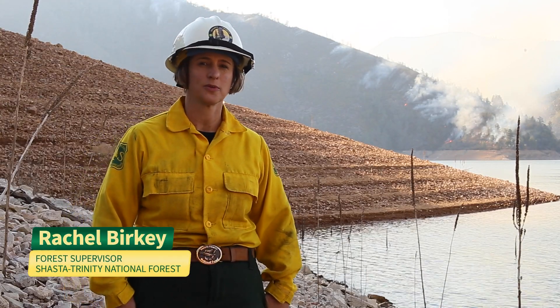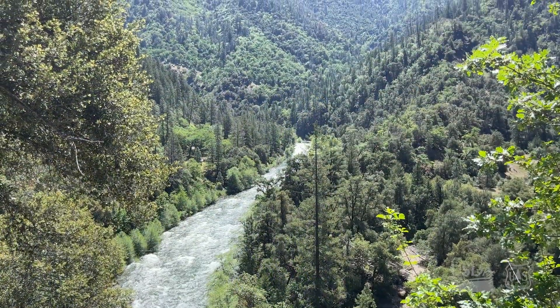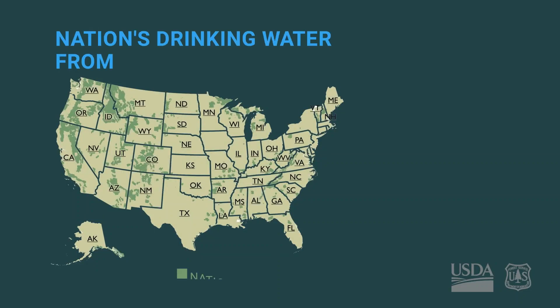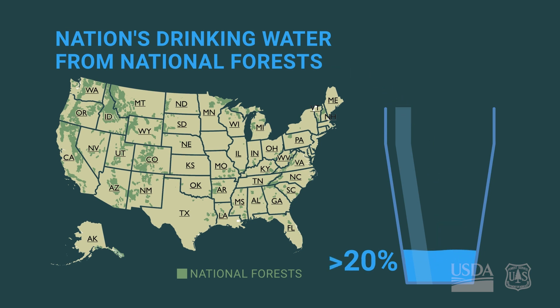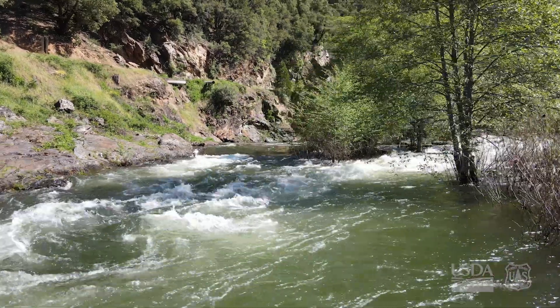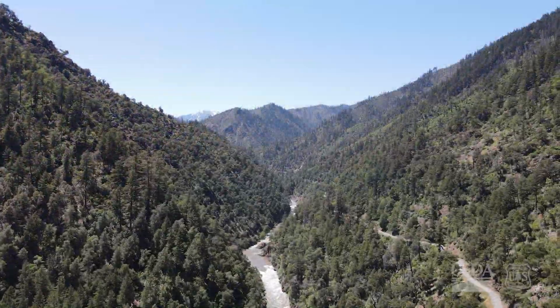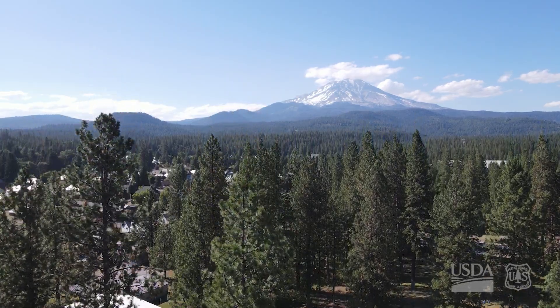The Shasta Trinity is the home of the headwaters of the Sacramento River and provides abundant and clean water for a large portion of the state of California. A large portion of the economy of the state relies on these waters. Over 20% of the nation's drinking water comes from watersheds supplied by National Forests, and in more heavily forested states like California, that number could be as high as 60%.